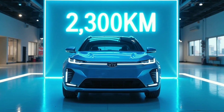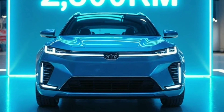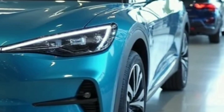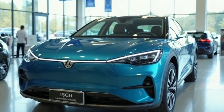2,300 kilometers on a single tank. No, this isn't science fiction. It's BYD's 5th Gen DMI hybrid. While Toyota and Hyundai scrambled to keep up, China's auto giant just rewrote the rules. Let's dive into the hybrid revolution.